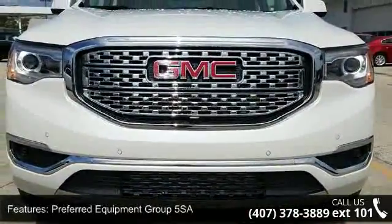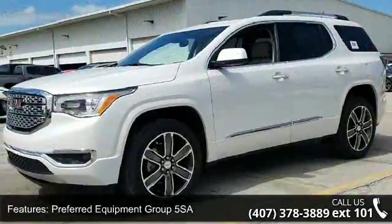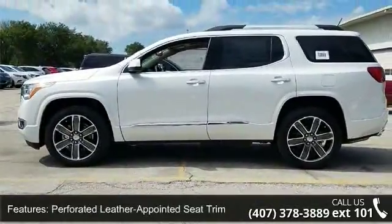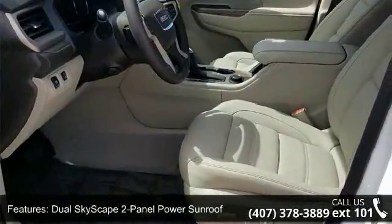This vehicle's top features include Preferred Equipment Group 5SA, 3.16 Axle Ratio, 20x8 Polished Aluminum wheels, 4 to 6 passenger 2-2-2 seating configuration, and perforated leather appointed seat trim.